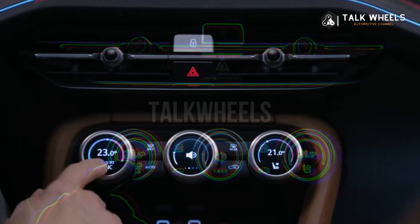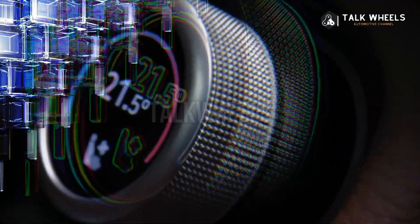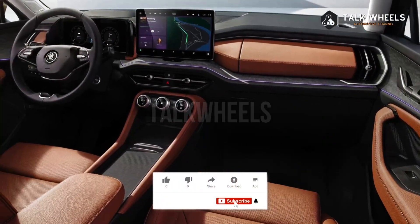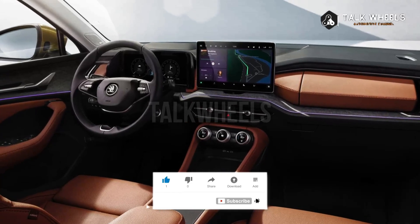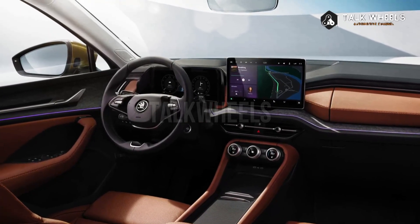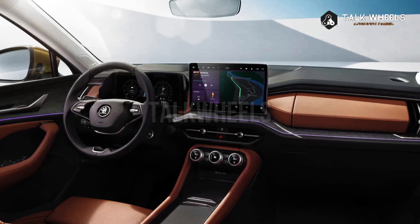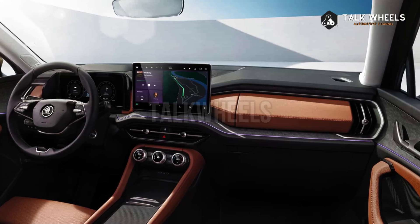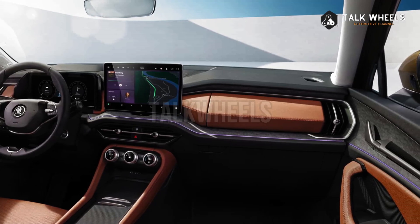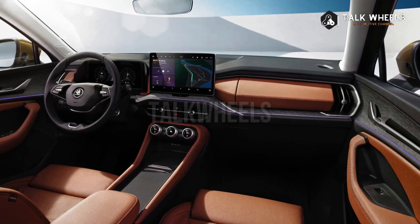A battery-electric version isn't coming, at least not yet. In 2026, the company will release a zero-emission seven-seater crossover that will be sold alongside its ICE-powered siblings. The brand-new Kodiaq is almost ready for its public debut — the big reveal will happen on October 4th and will be live-streamed on the company's main channels. Shortly after the launch, order books should open.